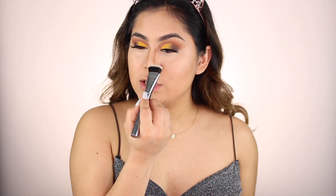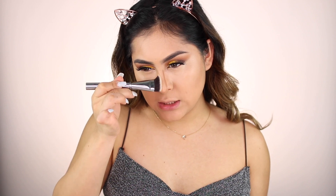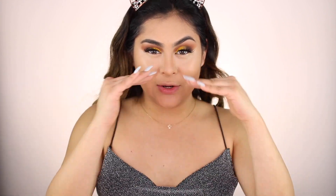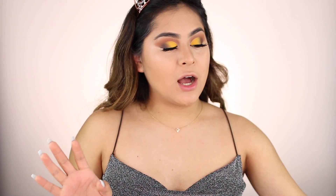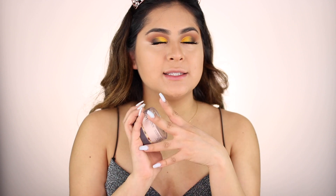To blend the nose, I'm going to use my Morphe G42 brush — one of my favorite brushes to blend the nose. It's so precise. I'm going to blend everything out. Next step is to set the face and bake underneath the eye area. My holy grail baking powder is the Laura Mercier Translucent Powder — I cannot use any other powder or I would literally crease underneath the eye area. I heard a lot of people talk about the L'Oreal Infallible Perfecting Loose Powder in Translucent, so I decided to give it a go.